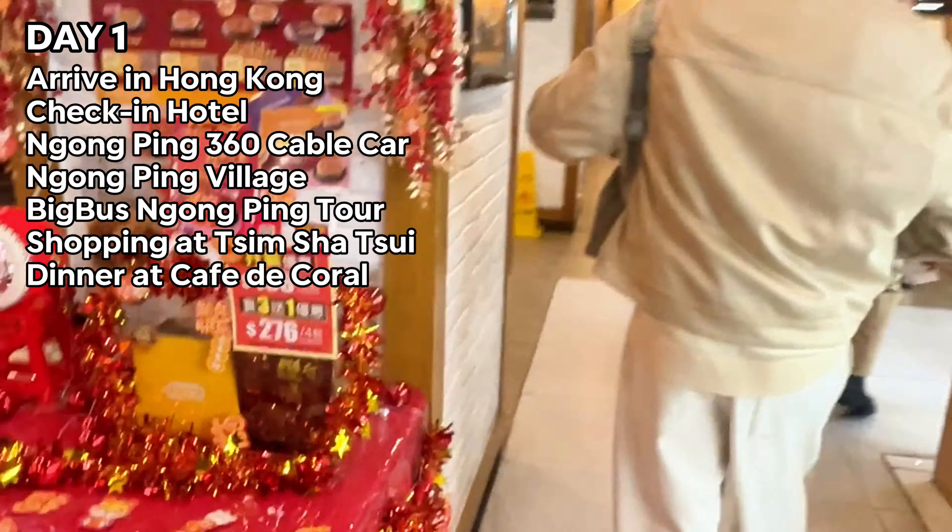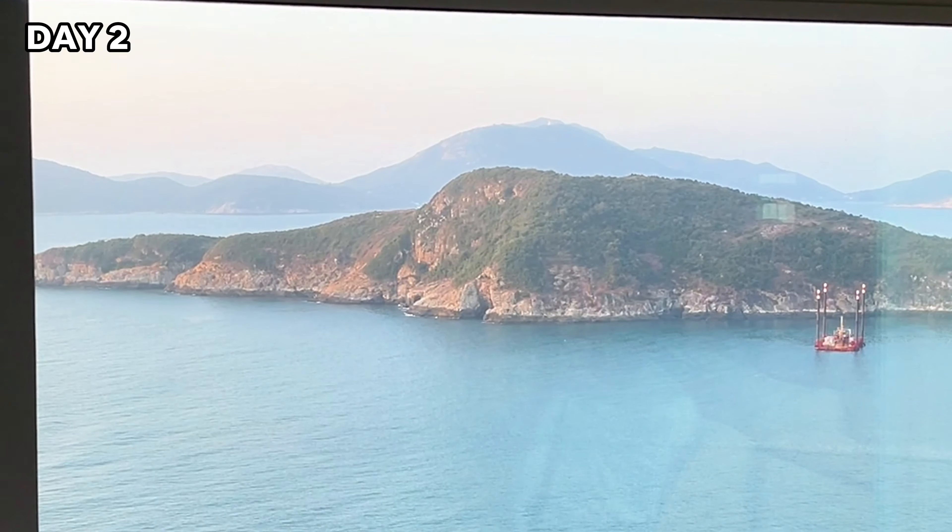You can use the code aisha5off if you want a discount. We ended the day by going around TST for some shopping and dinner at Cafe de Coral.